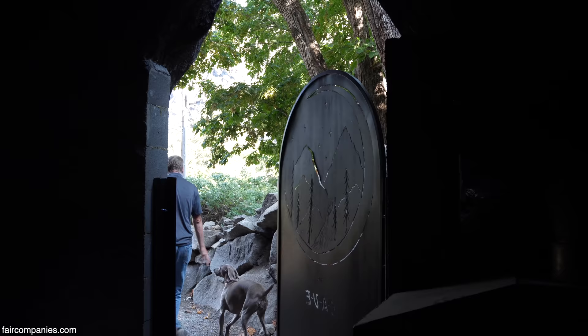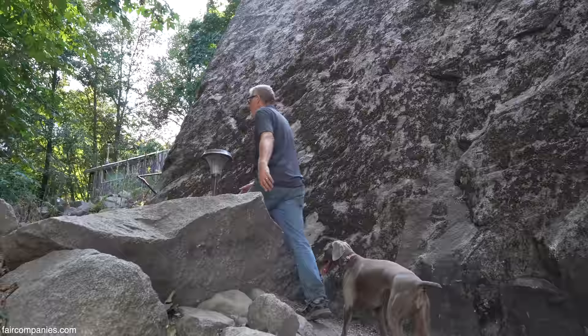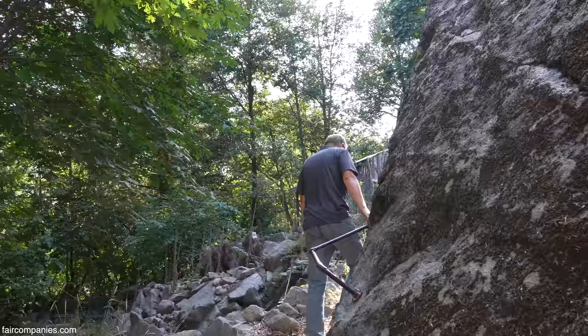Do you enjoy it? Yeah, I enjoy working with the rock — that's fun. What else am I going to do? I'm a worker bee. I'm not a golfer; I don't sit at the beach. This is what I do.